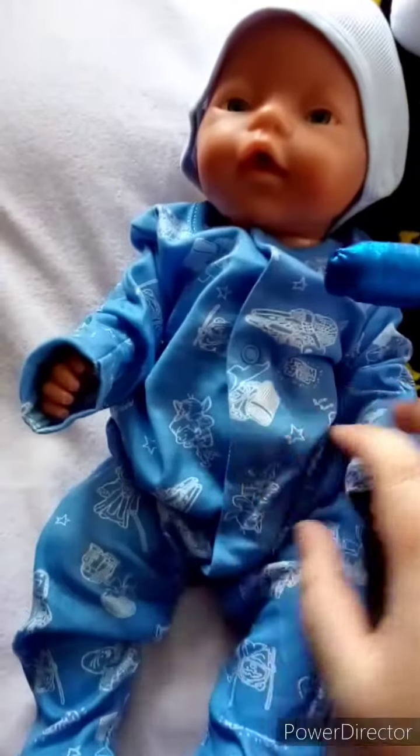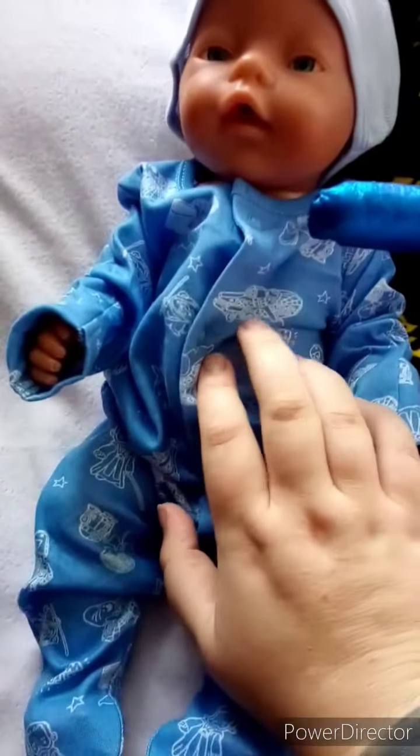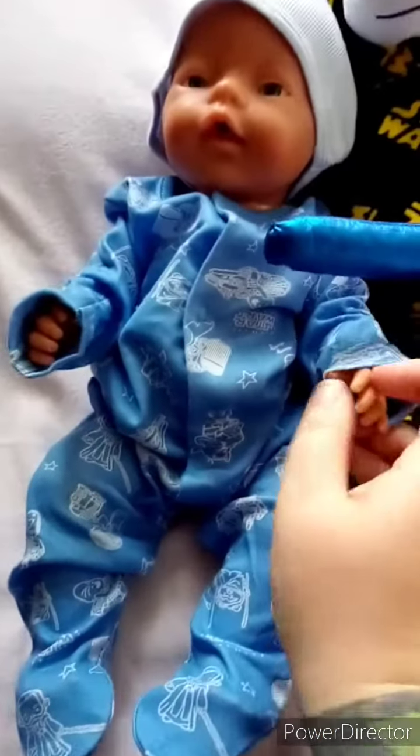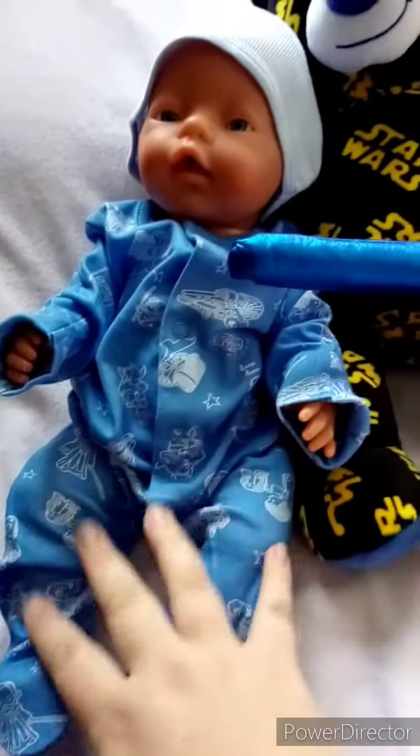Hi guys, I thought I'd share these with you as well — I've just popped this third little sleeper, but it's got the Millennium Falcon on it, on a vintage baby Annabelle — she was my sister's toy from the 90s.